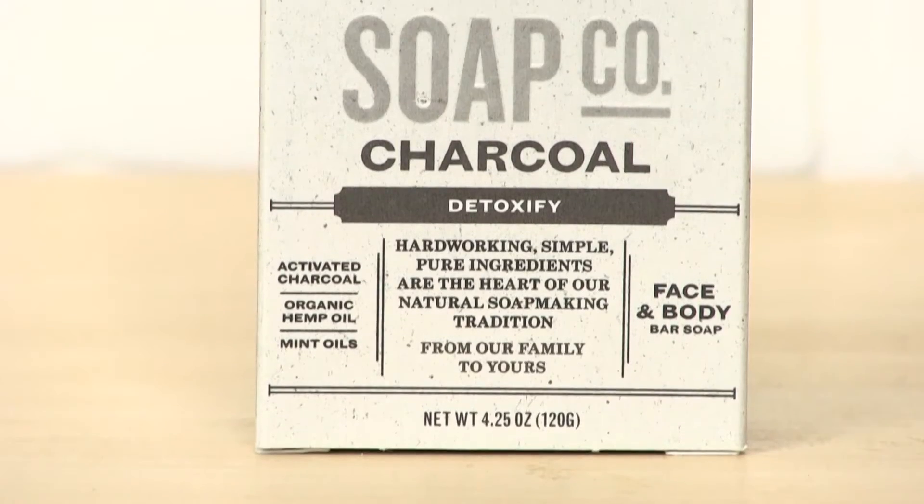I use this charcoal soap every day. I love the way it makes my skin feel. The oils in it really leave a luxurious feel to your skin.